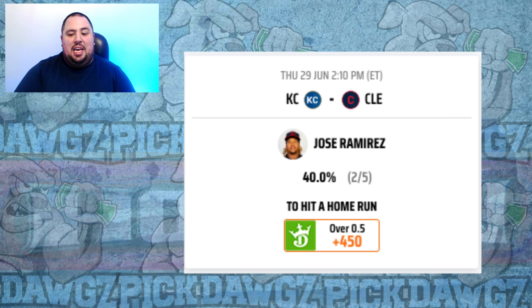I'm also going to look at Jose Ramirez for the Guardians at plus 450. He homered on Wednesday and is hitting .400 with four extra base hits, including a pair of home runs against right-handed pitching in the last two weeks. Zach Greinke is starting for the Royals, and while he used to be safe, he's allowed a home run in four straight starts — five home runs over that span. So it's Jose Ramirez for a home run at plus 450.